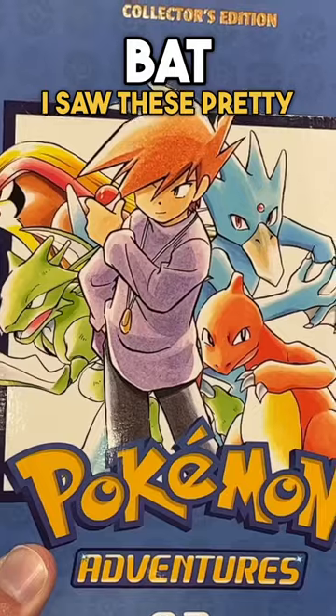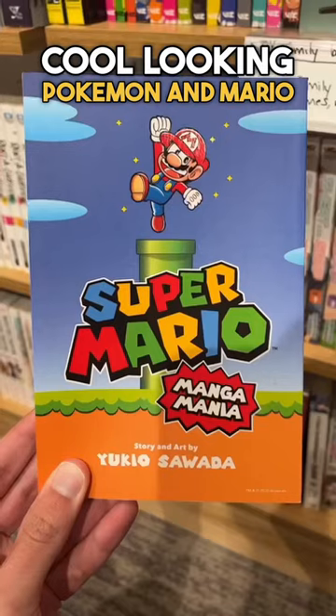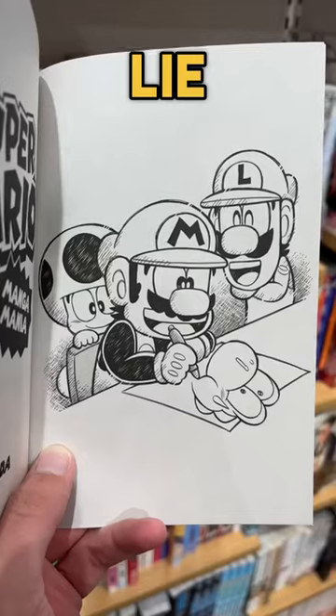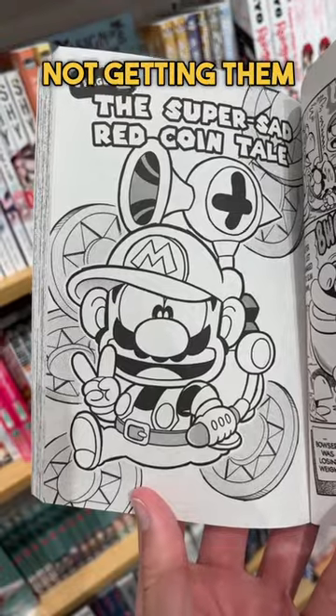Right off the bat, I saw these pretty cool looking Pokemon and Mario manga. The artwork inside the Mario one went kinda crazy, I'm not gonna lie. And watching this footage back, I kinda regret not getting them.